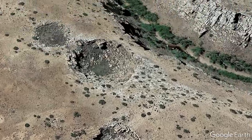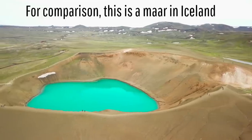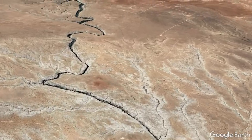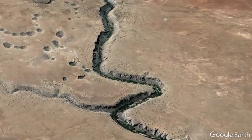So, what exactly are these features? Altogether, these 50 craters might look like maars — volcanic explosion craters — but they are not volcanic in origin, as the region has not been the site of any volcanic activity in several million years.